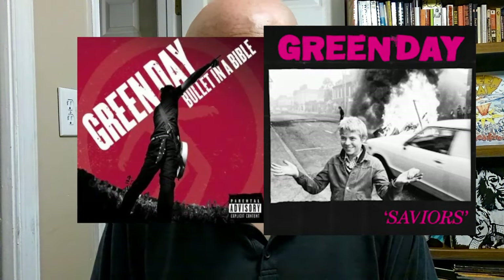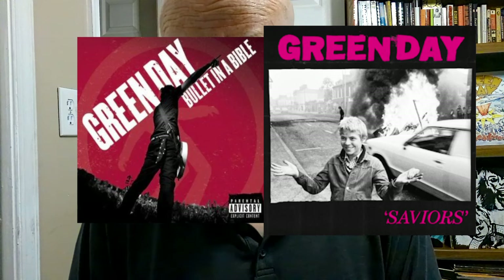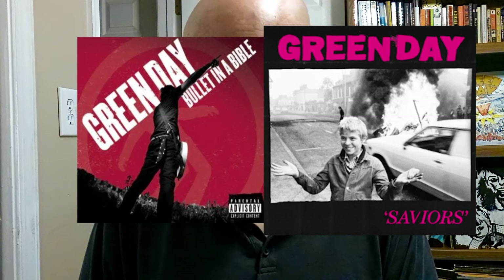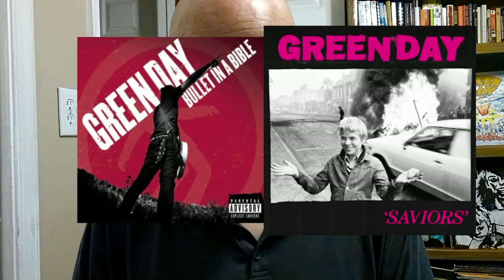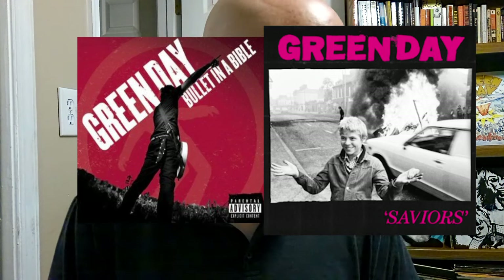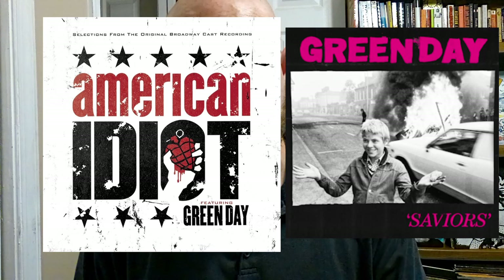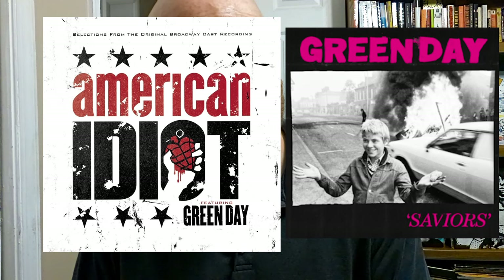Next up is Bullet in a Bible, and we have a black and white figure of Billie Joe with his hands up in the air, kind of like the boy with the black and white picture and his hands being prominently featured. We have a black and white background, and that is about it on the Bullet in a Bible comparisons. The original Broadway cast recording of American Idiot is black and white, it says Green Day on the front, and that apparently is it on that one.